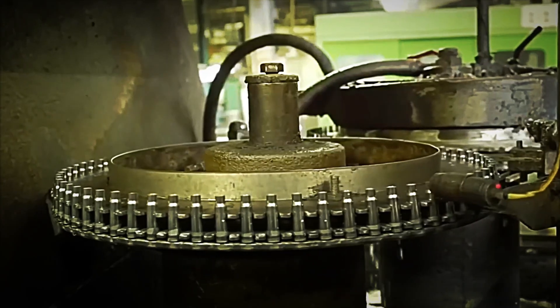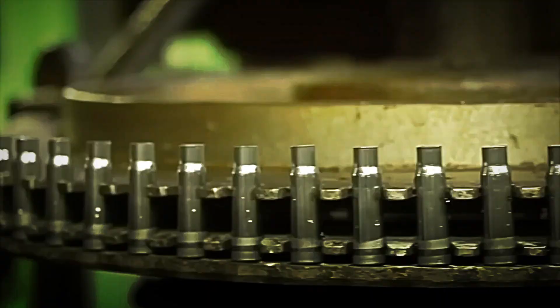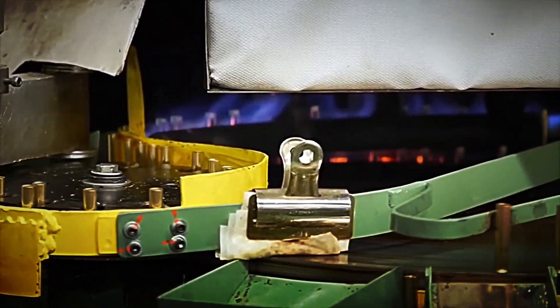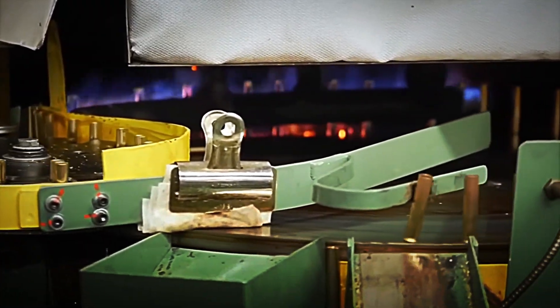During this process, the mouth and neck of the case also begin to be shaped, which are the parts where the projectile will later be inserted. But drawing alone is not enough. The material is subjected to internal stresses that could make it brittle. Therefore, the cases undergo a heat treatment known as annealing. In this phase, the brass is heated to approximately 650 degrees Celsius and slowly cooled. This cycle of heat and cooling restores the metal's ductility, preventing it from cracking with use.